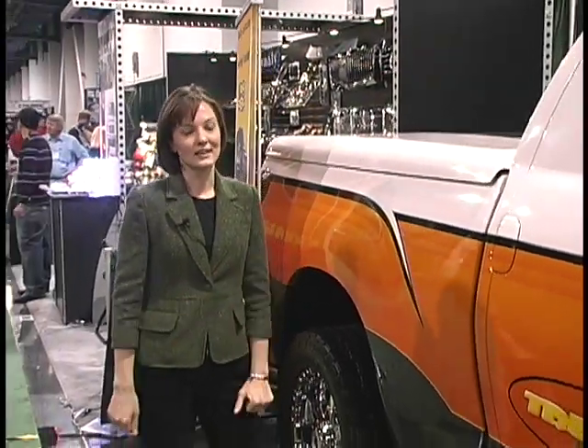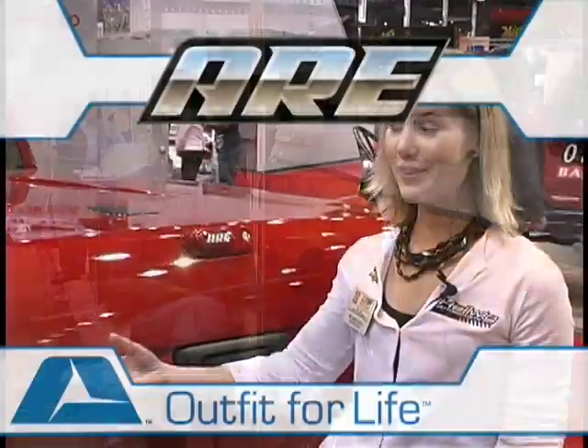There have been a lot of tonneau covers from ARE at the SEMA show. The high quality construction and the made-to-order design make it a great option for sport enthusiasts who like to build their trucks and put some nice tonneau covers on top of them.